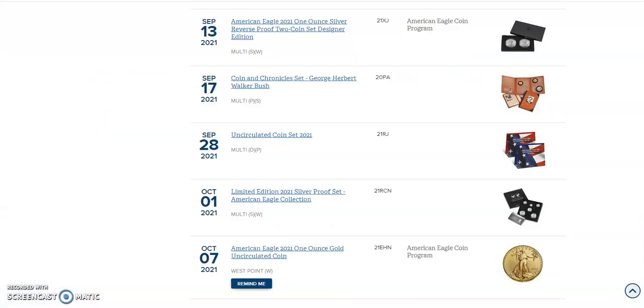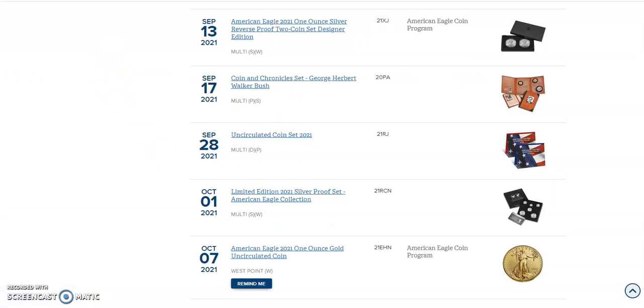Over here to the United States Mint. We're going to be following up on yesterday's video about that reverse proof two-coin set designer edition. When I did the video yesterday, I had no idea the response would be as huge as it is. I opened the coin set — I think it was Friday or Thursday last week — and the right coin was kind of dislodged somewhat from the packaging. I really didn't think too much about it. Then Gunny sent me a picture of his and I was like, holy moly, that's unreal. This is starting to snowball, getting bigger and bigger.